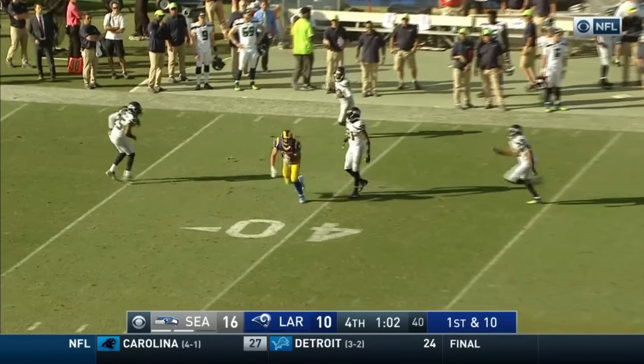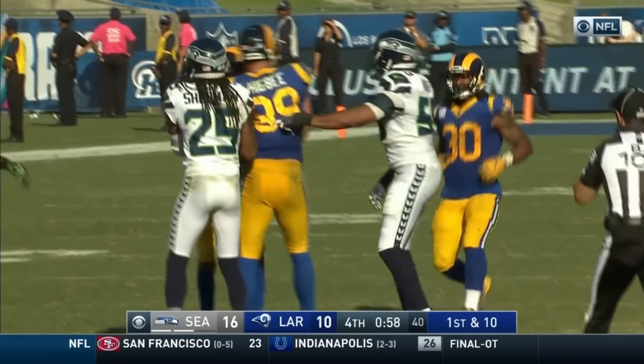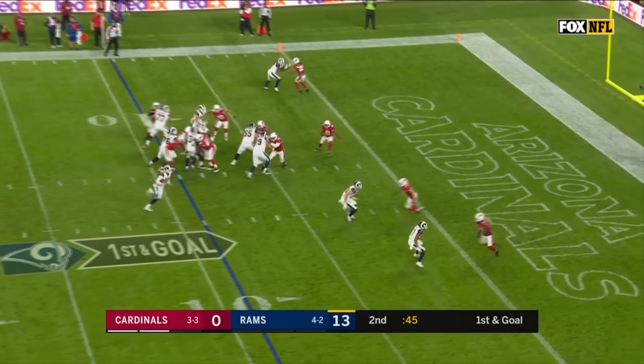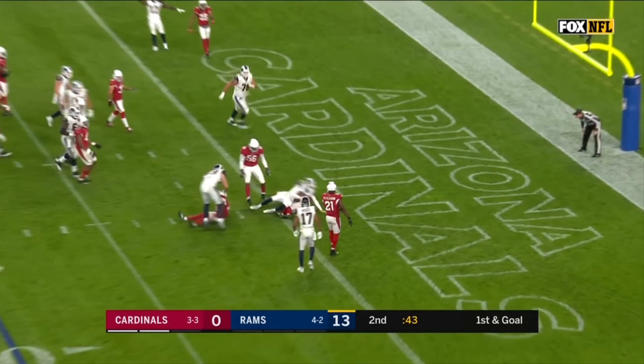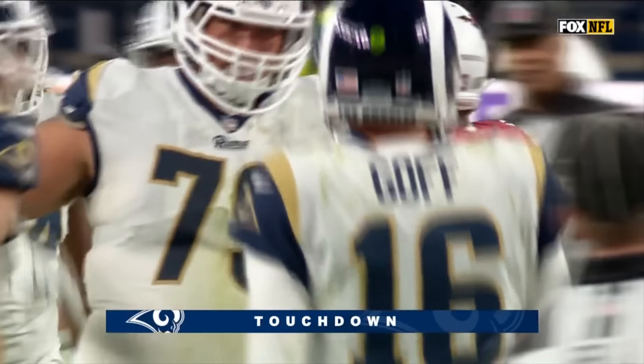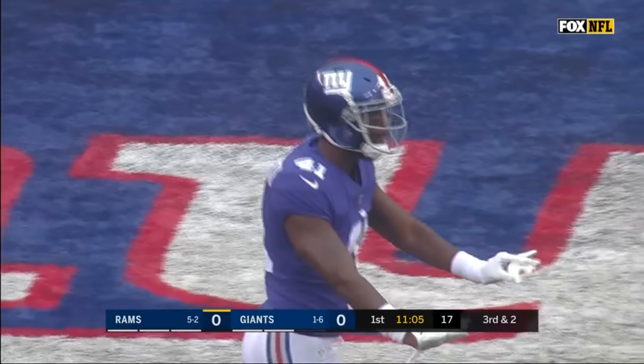And a potential game-winner. First down pass — up the seam and it's caught! Beautiful pass by Goff! He takes to Malcolm Brown, takes it in — touchdown!